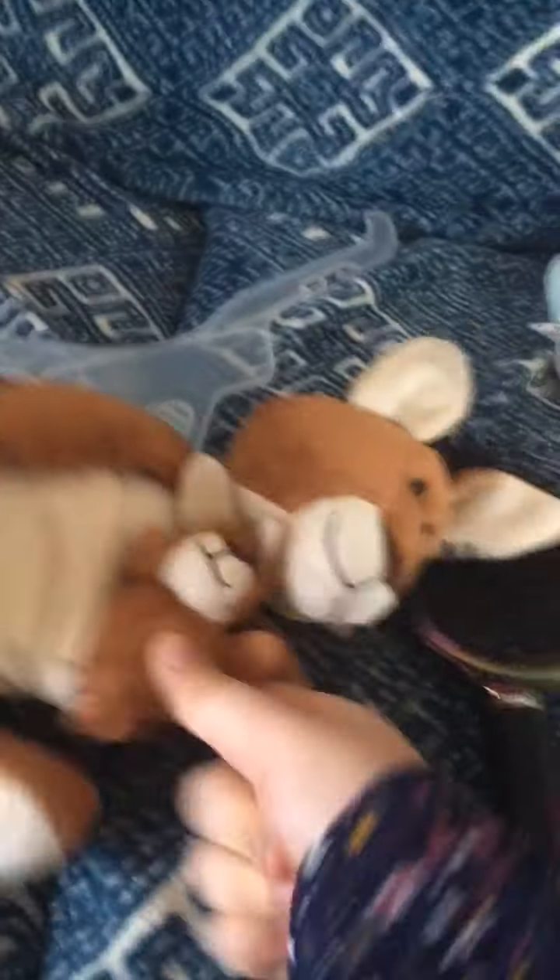I got this cute little kangaroo plushie with a cute little baby Joey inside. It came in this Kinder egg box — and oh my gosh, look what's inside: a little bunny, little eggs, and the big kangaroo. That's the first thing and it's really cute. This is from my granny, so it's super fun.